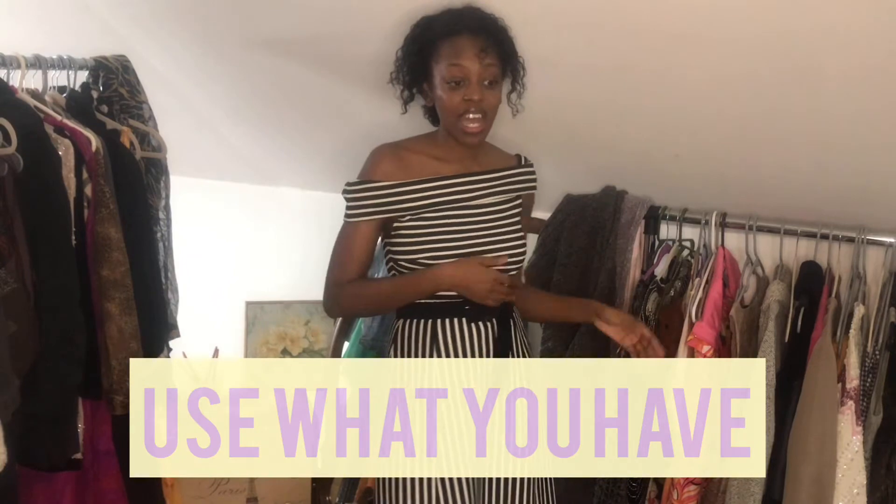Step three is to use what you have. Everything I'm including in this video is something I already had in my closet. Step one — identifying the themes — really helped, because once I did that it was easy to go to my closet and find that I already had the pieces rather than thinking I needed to buy a whole bunch of new stuff. Nothing was bought in the making of this video.